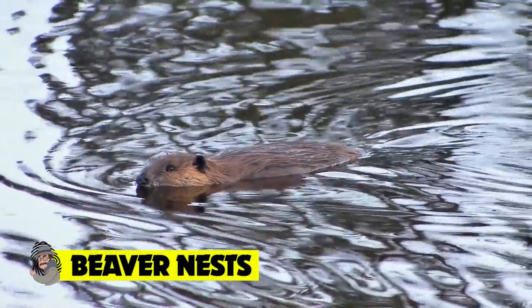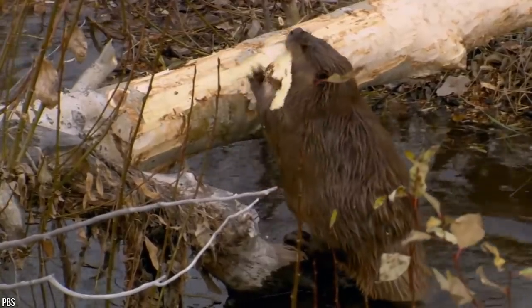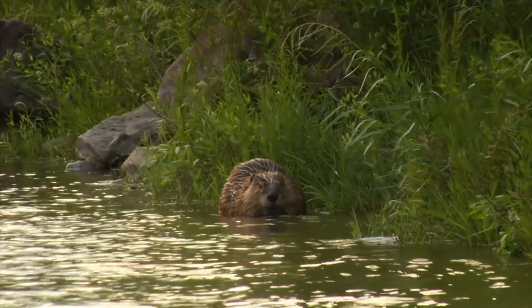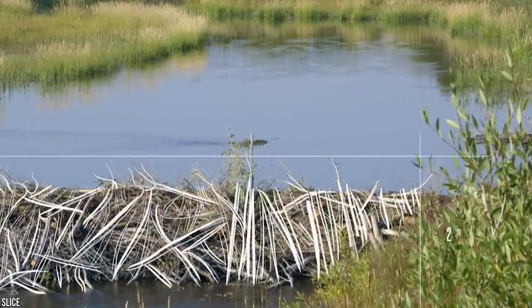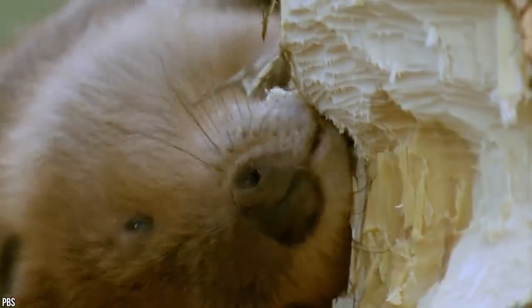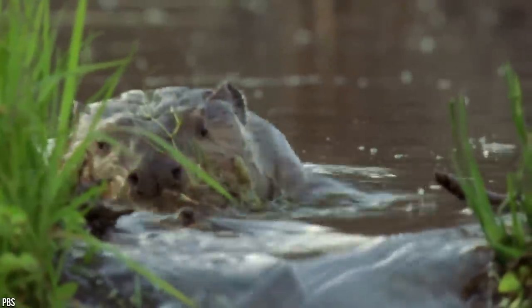Beaver nests. There's no way that we'd allow these phenomenal woodland engineers to go unrecognized. When it comes to designing incredible homes, beavers are pretty much in a league of their own. But it's not just their propensity for engineering that sets these animals apart — it's their unique ability to affect entire ecosystems. As one of the only animals on the planet that feasts almost entirely on trees and bark, the method in which beavers collect the resources to build their homes plays an incredibly important part of many North American and European ecosystems.